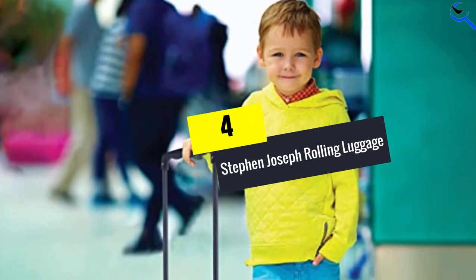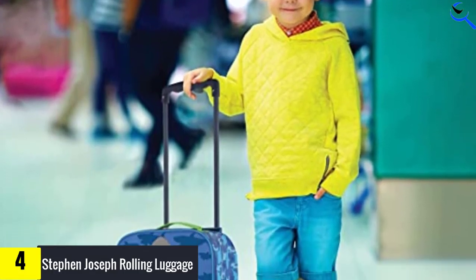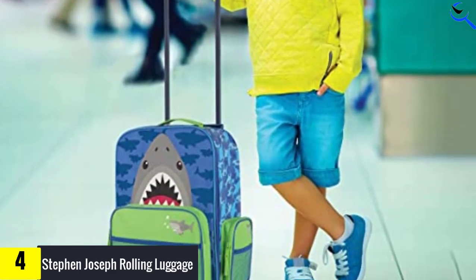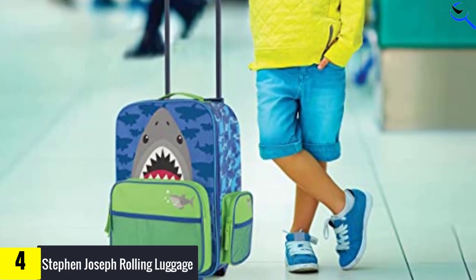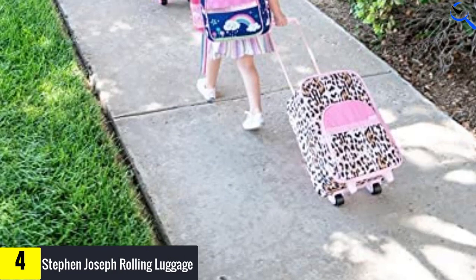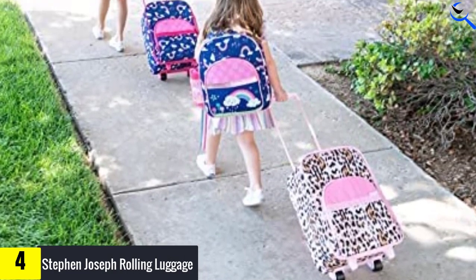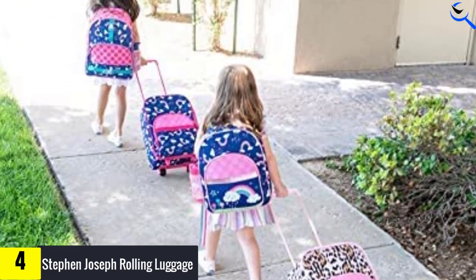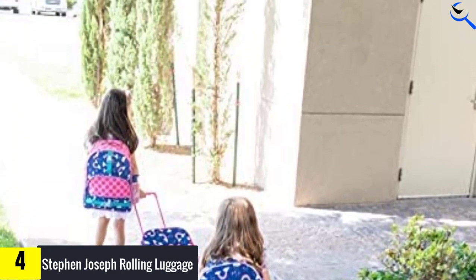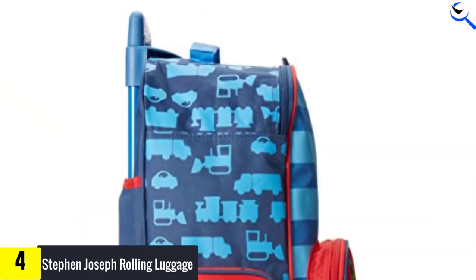Moving on at number 4, we have Steven Joseph rolling luggage. Extra deep with plenty of space for clothes, shoes and toys, this luggage comes in 19 different prints and can be coordinated with matching duffel bags and toiletry kits. In other words, there's a design for every child's favorite interest. The included luggage handle locks at two different heights so it can adjust to your growing kiddo. Inside, you'll find plenty of pockets for storing all of your kid's travel essentials. Fun and functional, colorful exciting characters and patterns make the Steven Joseph rolling luggage super stylish and perfect for travel or school.